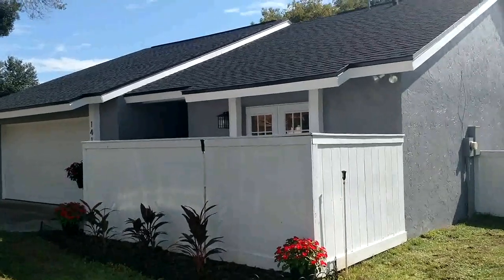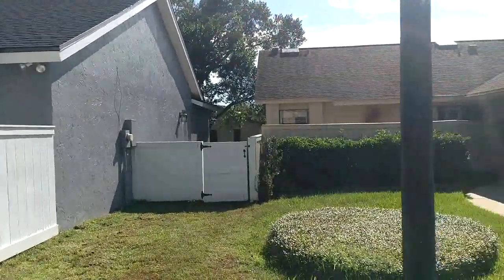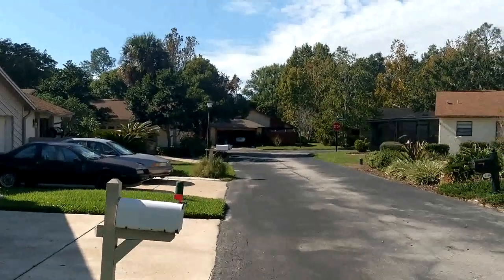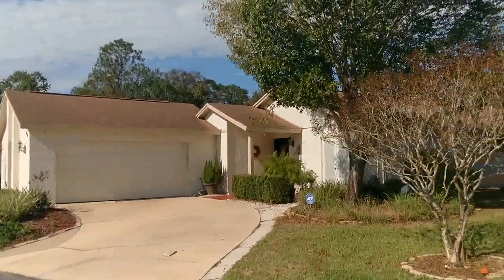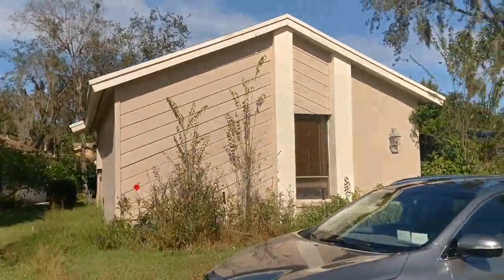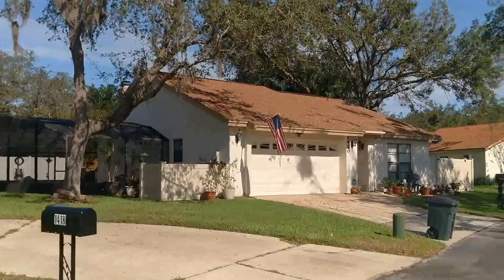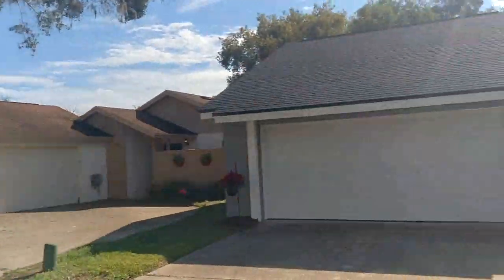Thursday, November 15, 2018, and we're at 1419 Tanner here in Winter Springs, Florida, 32708 in Wedgwood Tennis Villas in Tuscawilla Golf and Country Club. I am Top Winter Springs Realtor Scott Garrison with REMAX Town & Country. If you're looking for a Top Winter Springs Realtor, a REMAX agent, someone who's committed to the area, as I obviously am, call me.